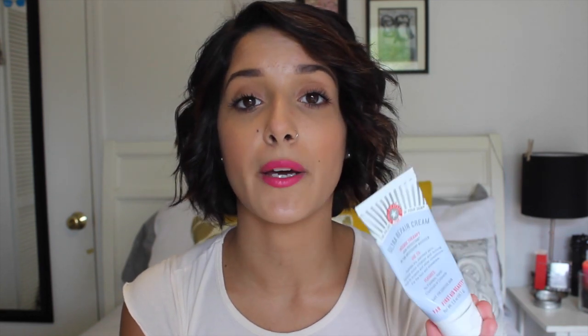Now I have the First Aid Beauty Ultra Repair Cream Intense Therapy Skin Protectant with FAB Antioxidant Booster. I love this one so much — I'm already on my second one. Recently I got a sunburn, which is why I'm all sun-kissed. My skin was on fire, it peeled, and I looked like a crocodile. This really helped me throughout that whole time — it really hydrated my skin. It was the only product I used while I was sunburned because it made my skin feel a whole lot better. I repurchased it and I'll always repurchase it.